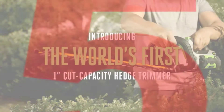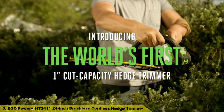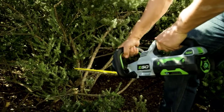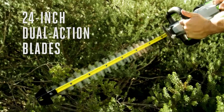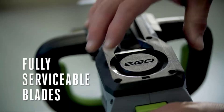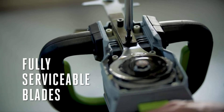Number 5: Ego Power Plus HT2411 24-inch Brushless Cordless Hedge Trimmer. This is the world's first cordless hedge trimmer with a 1-inch cut capacity. It features a high-efficiency brushless motor which allows for longer run times and lighter weight. The 24-inch dual-action hardened steel blades deliver precise, clean cuts.